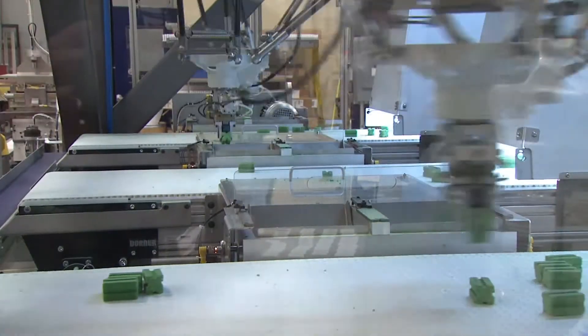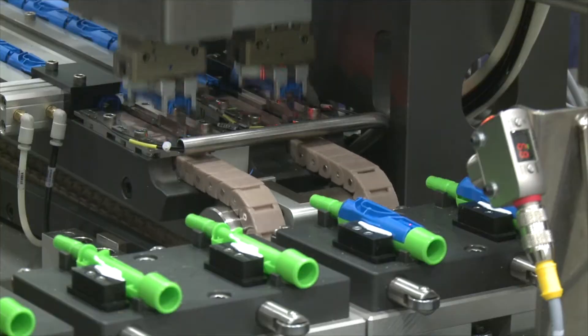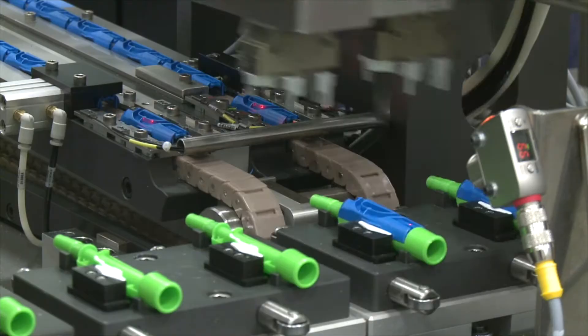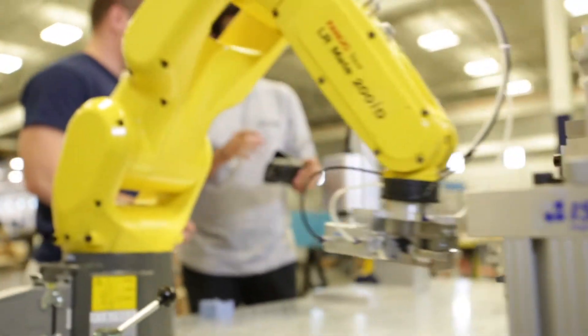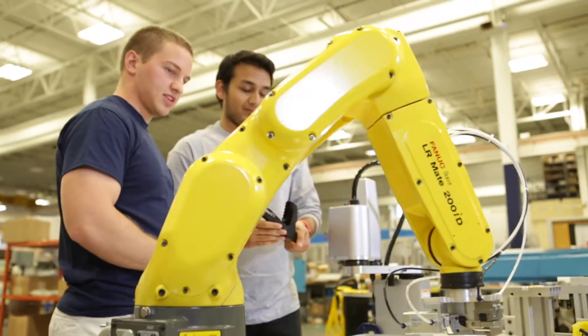Being around for 40-plus years has given us a breadth of experience in all areas of industry and automation. One of the advantages we have is that we are a co-op, and what that means is that you really feel like you're part of the business. We all want to see this place succeed, and that starts with building great equipment. At the end of the day, you really have a vested interest in the success of that project and the success of your customer.